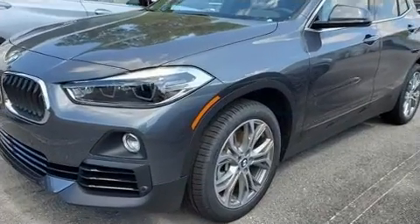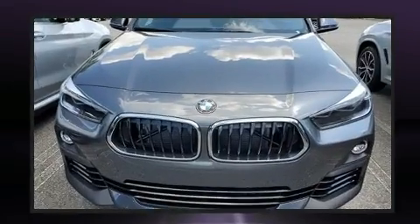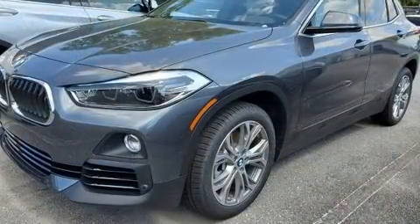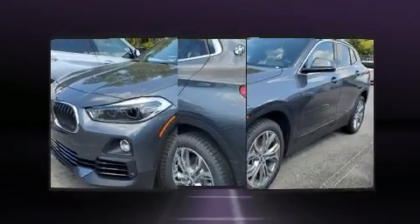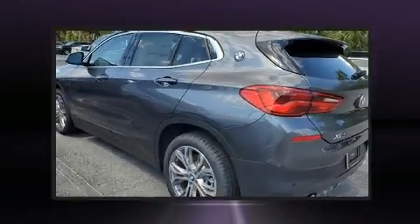BMW ensures the safety and security of its passengers with equipment such as front-side impact airbags, traction control, ignition disabling, and four-wheel disc brakes with ABS. You'll never lose visibility with rain-sensing wipers, which activate automatically when the drops start to fall.